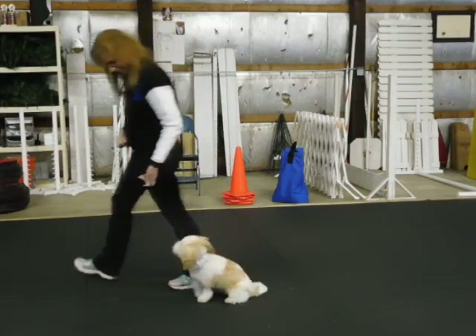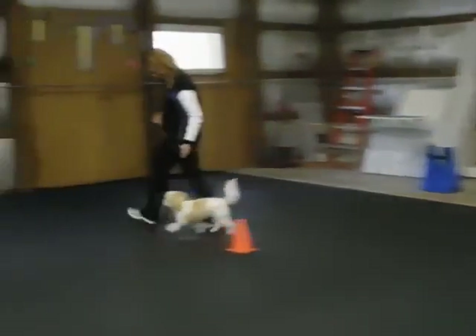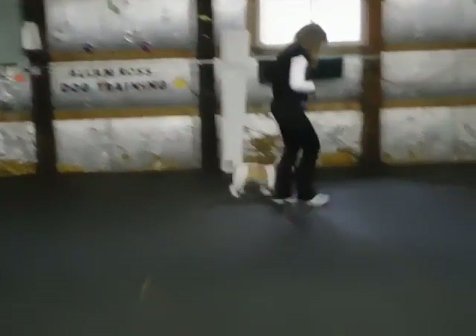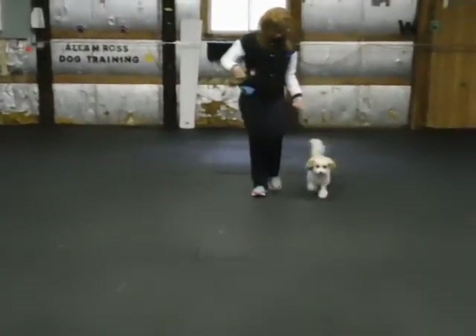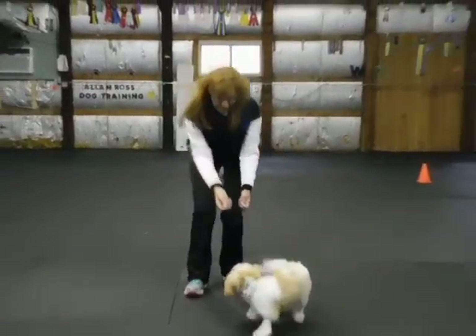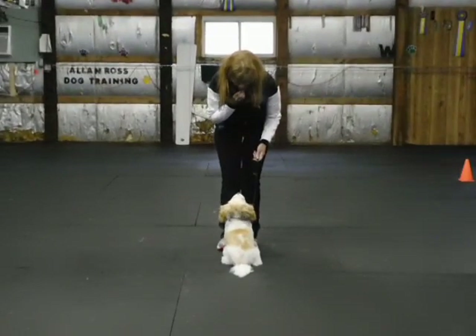Forward. Yes. Good. Okay. About turn to your right. Walk towards the camera. Take out two pieces of food. Put the leash in your left hand. Call front. Back up. Walk backwards. Here. Under your chin. Stand up straight.